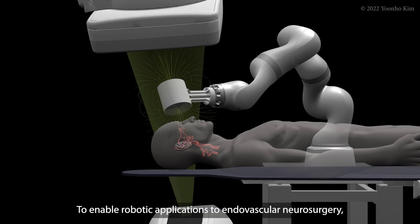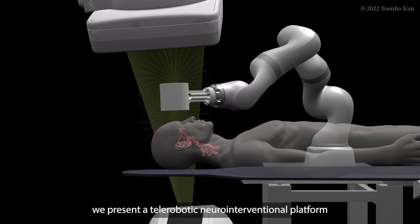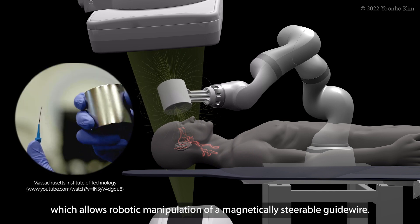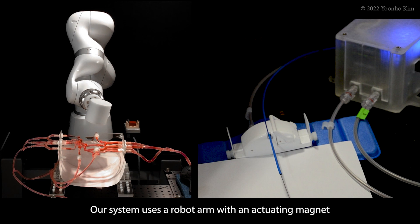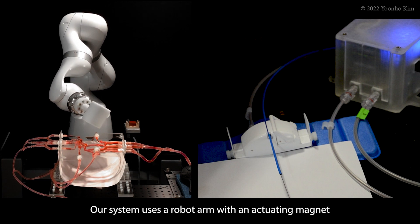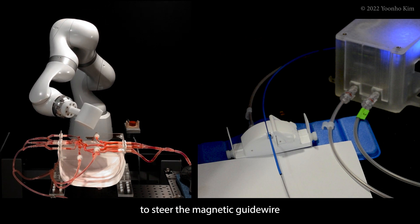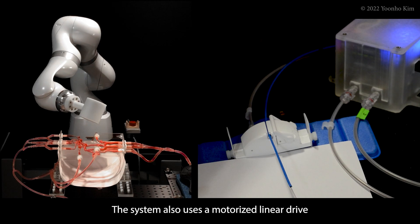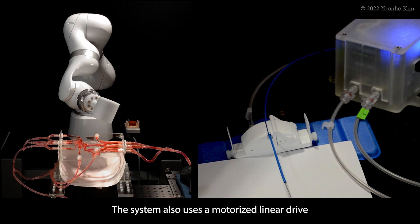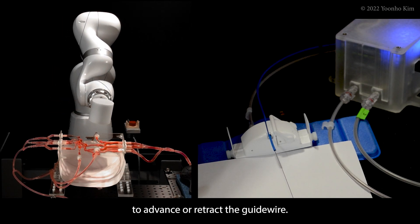To enable robotic applications to endovascular neurosurgery, we present a telerobotic neuro interventional platform which allows robotic manipulation of a magnetically steerable guide wire. Our system uses a robot arm with an actuating magnet to steer the magnetic guide wire by changing its position and orientation relative to the wire. The system also uses a motorized linear drive to advance or retract the guide wire.